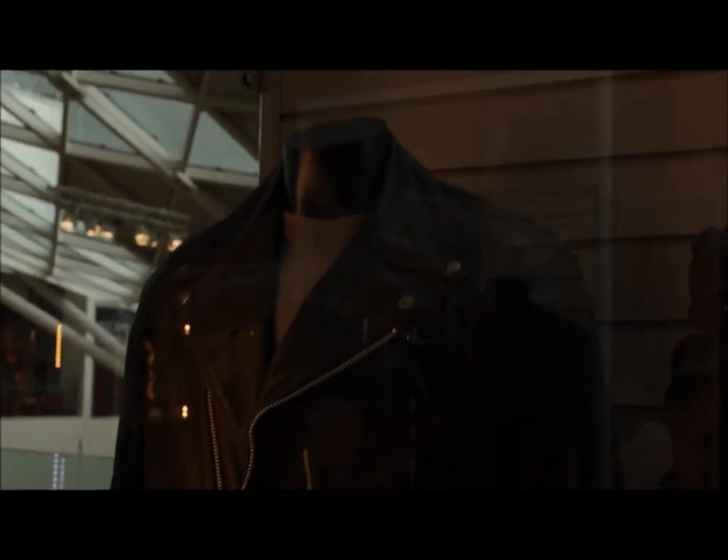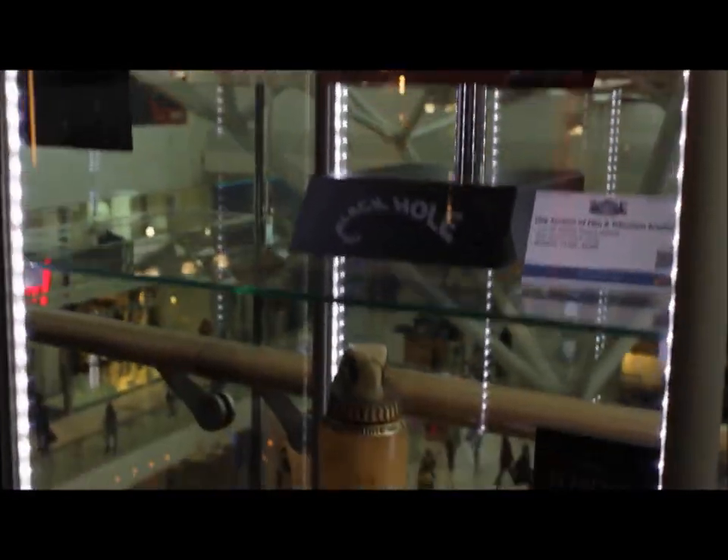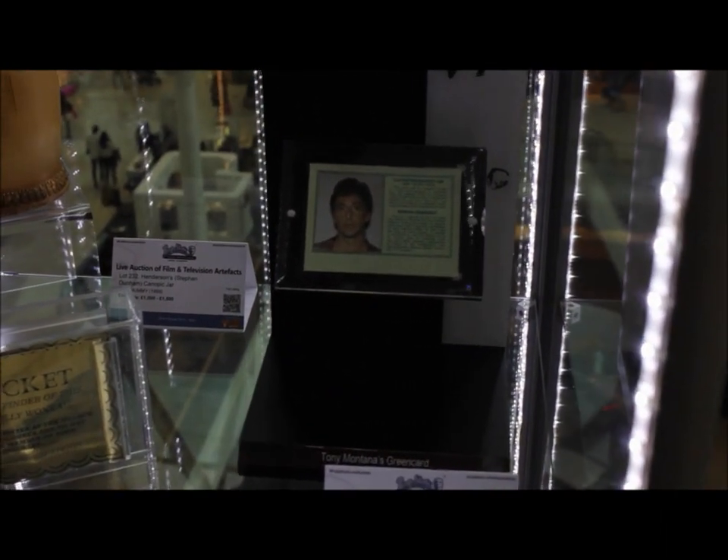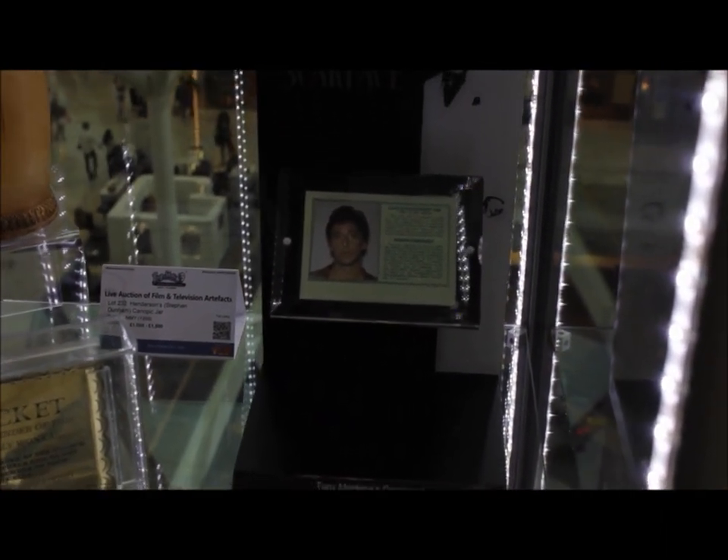There's also a complete T-1000 special effects costume here — that's when Linda Hamilton is being imitated by the T-1000. And of course, Arnie's completely iconic full costume from Terminator 2: Judgment Day. Estimates £18,000 to £22,000 — if you've got the money, I think it's a bit of a bargain really. This is especially exciting: Tony Montana's green card from Scarface — Al Pacino's actual green card. Estimates £6,000 to £8,000.